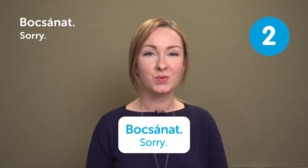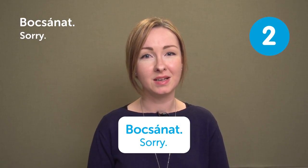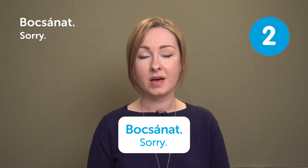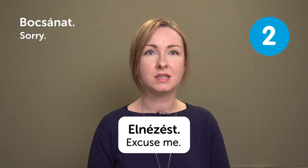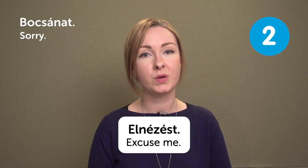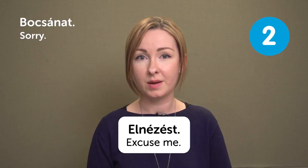You can use the expression 'bocsánat' to say that you're sorry when you are bumping into someone or you did something wrong. We have another expression to say 'excuse me,' which is 'elnézést.' This has a slightly different nuance — you can use that when you are calling the waiter, for instance, but don't use 'bocsánat' in that situation.